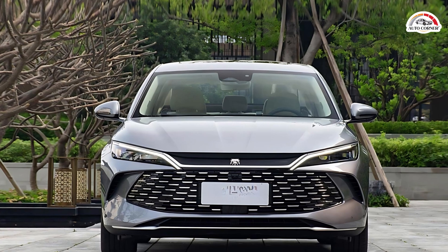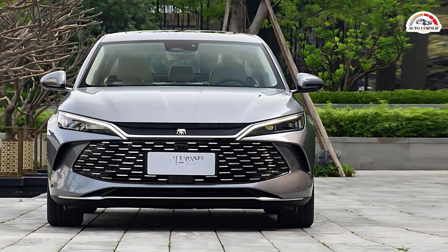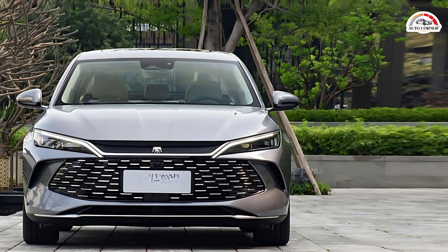At the launch event in Xi'an, BYD also unveiled the Seal 06 DMI, the twin car to the Chin-L, using the same platform.